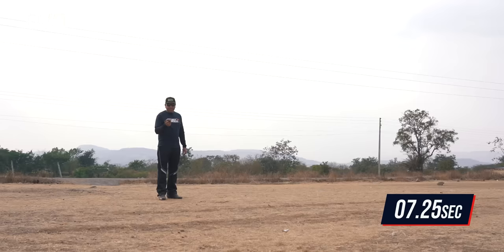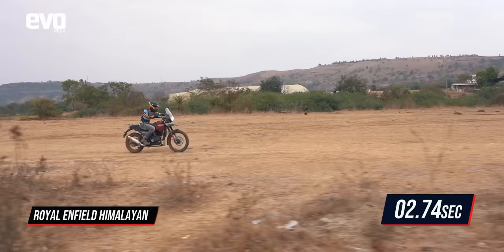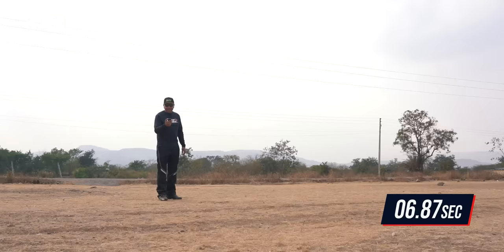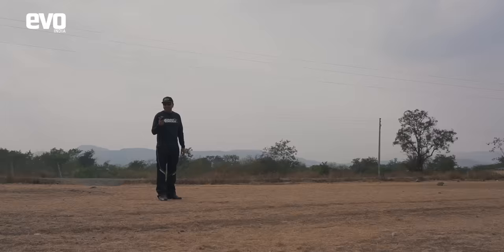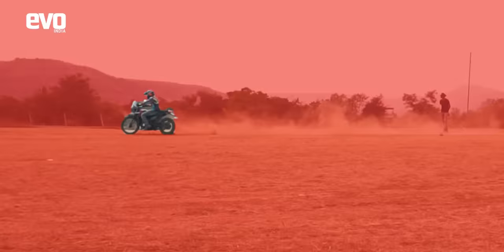The 200m drag with the X-Pulse 200 — let's see what time Abhishek can manage: 7.97 seconds, just under 8 seconds. Now the Himalayan on the 200m drag. We expect it to be quicker because it's got more power — and it runs 7.47 seconds, half a second quicker. The difference is only half a second, so it's not bad at all for the small Hero.